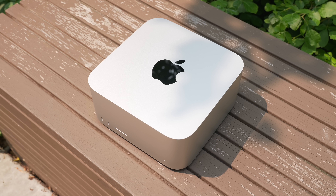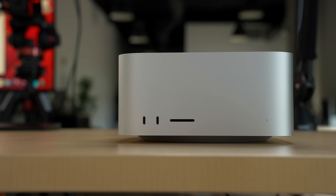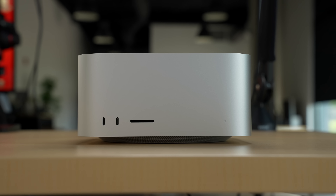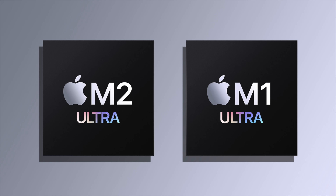And so these are for those prosumers — the 3D renderers, the hardcore animated graphics, motion graphics, video editors, designers, and anyone who really uses a lot of horsepower with their Macs. If you had an M1 Ultra Mac Studio, should you get an M2 Ultra Mac Studio? Hopefully this video will help you out and give you an idea of what it's like.